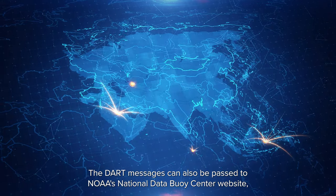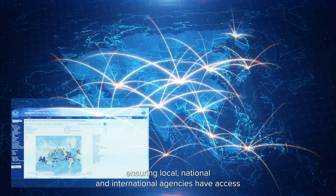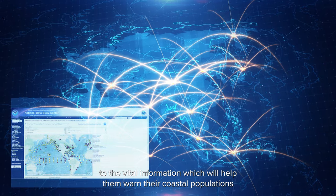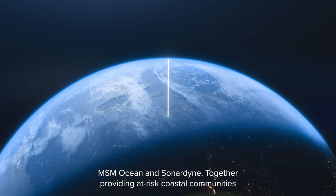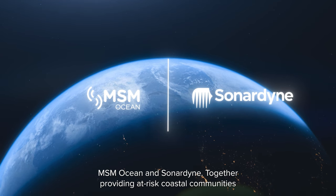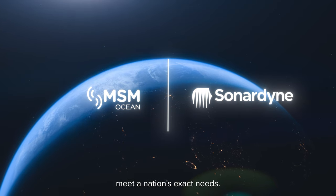The DART messages can also be passed to NOAA's National Data Buoy Centre website, ensuring local, national and international agencies have access to the vital information which will help them warn their coastal populations and prepare their emergency response. MSM Ocean and Sonodyne together provide at-risk coastal communities with a single source of supply of tsunami early warning systems, configured to meet a nation's exact needs.